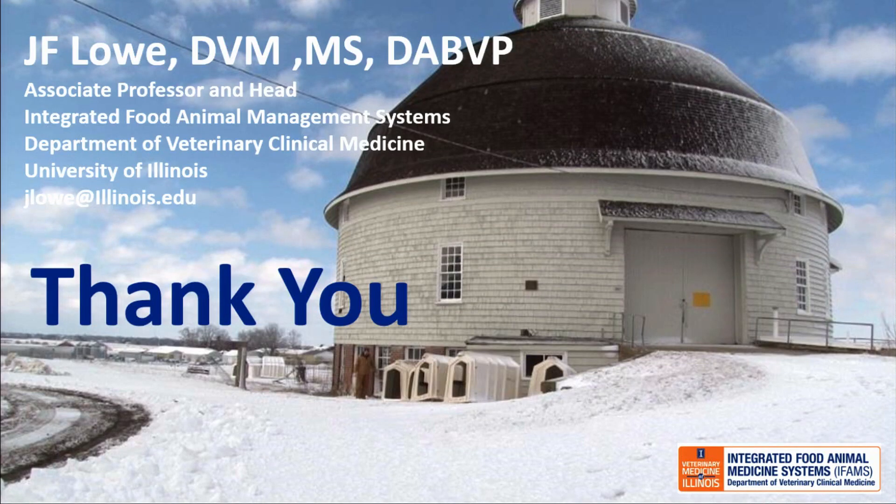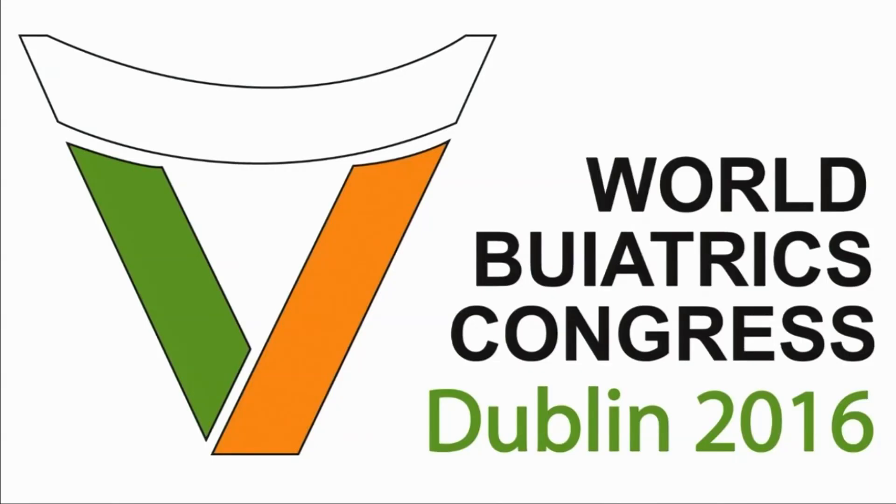Our next speaker is Dr. Edward Timsitt. He is with the Production Animal and Health Group at the University of Calgary in Alberta, Canada. So welcome, Dr. Timsitt.